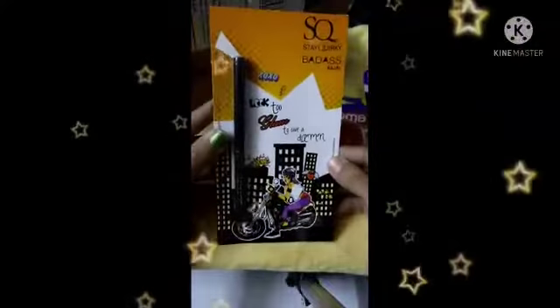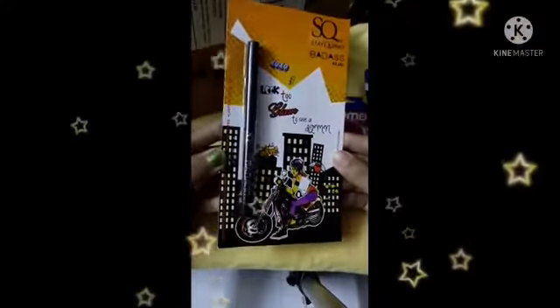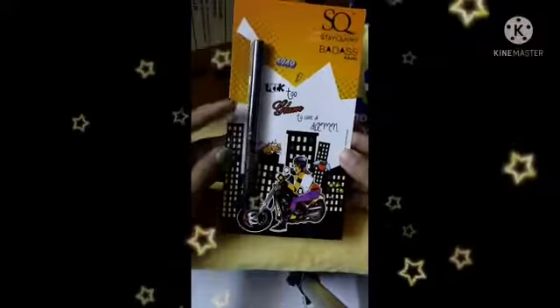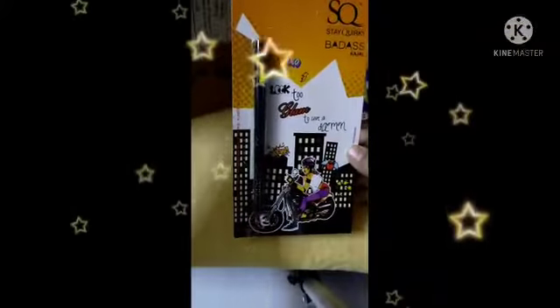I've got this one here which is Stay Quirky, that I started. This one is really good because I'm tired of resources a lot. I found this one to be really nice. I got this for 88.50.